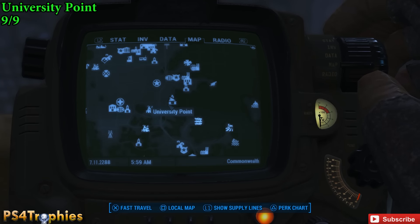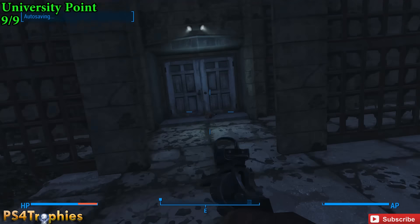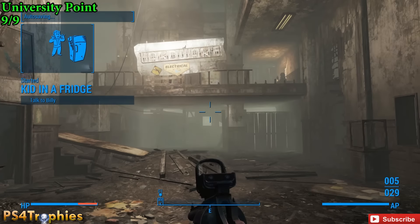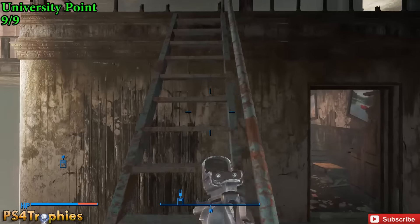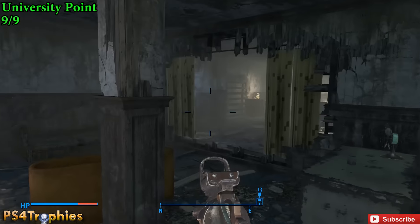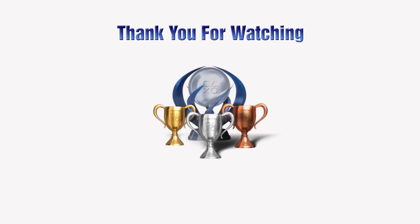Again, each of these gives you a plus 5% critical damage with energy weapons. Now this last one is at University Point, just a little south from our previous location. University Point has many buildings — the one you want to go into is Sedgwick Hall. Once you enter, go up to the third floor — it's real quick and short. Here's the first floor, second floor, and go up these blue stairs to the third floor. Just head back a couple rooms to the computer room, and you'll see it sitting right there on the desk. Thanks so much for watching — if you enjoyed the video, make sure you hit that like button, and if you haven't already, subscribe and we'll see you soon.